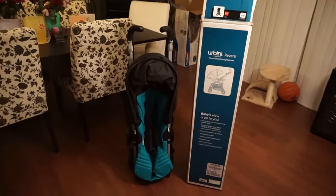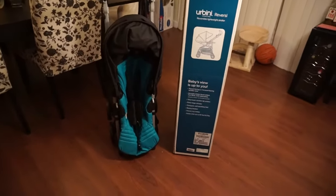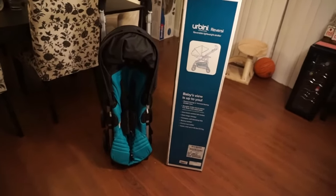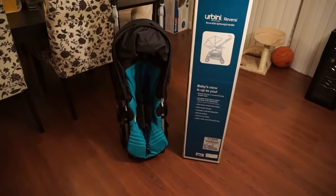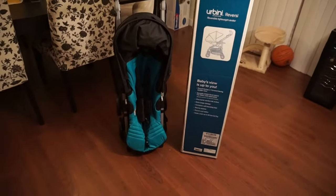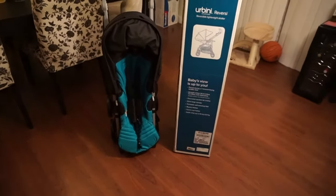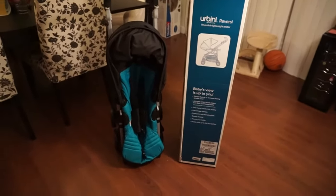Hi guys, welcome back! Today I have my long overdue stroller review. I got this stroller about two weeks ago and had a request to show it. I know it's a little late, and I think Yvonne you already got the stroller, but I thought I would do it anyway in case anybody's interested.